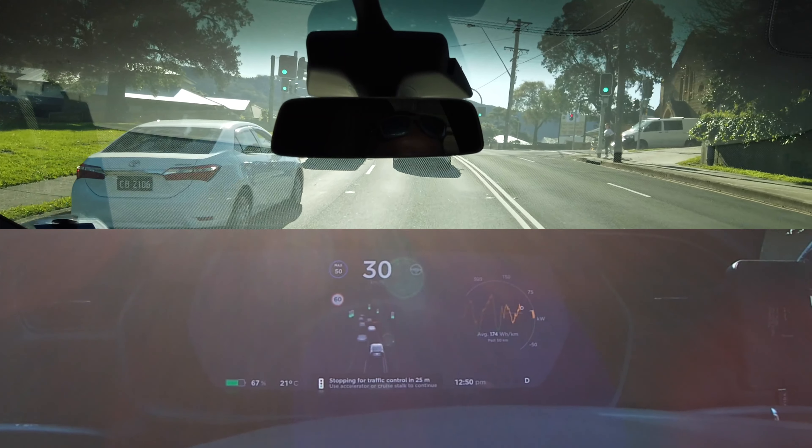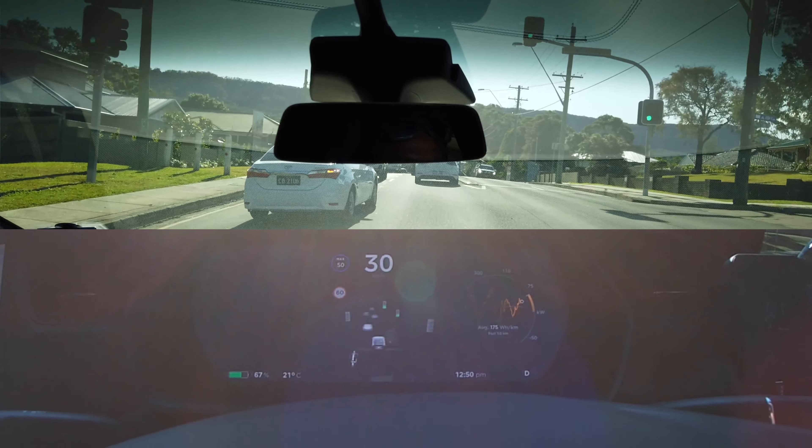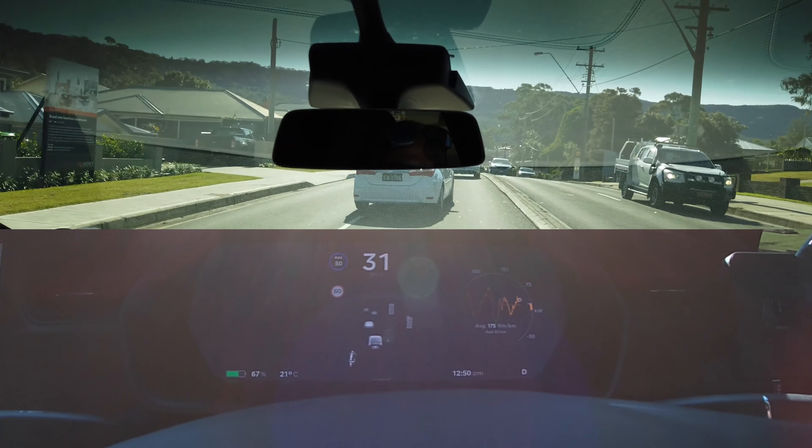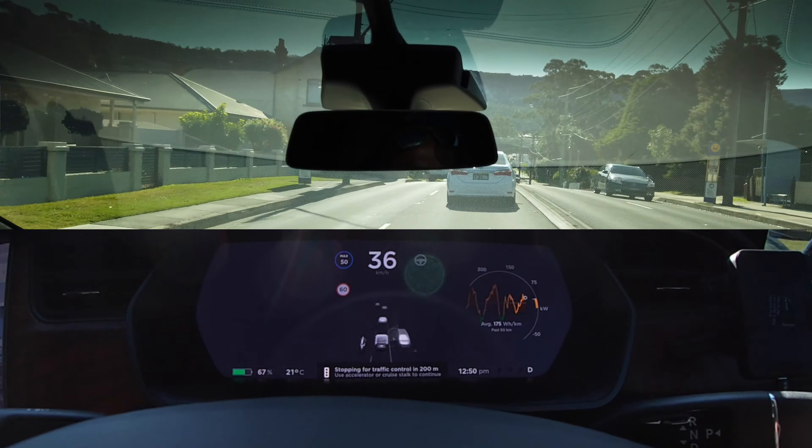So you see that the car says it will stop in 25 meters. I pulled on the autopilot stalk. That red line vanishes and the car moves forward across this set of traffic lights. The cool part is it immediately recognized there are another set of traffic lights coming in 200 meters and it just repeats the process again.